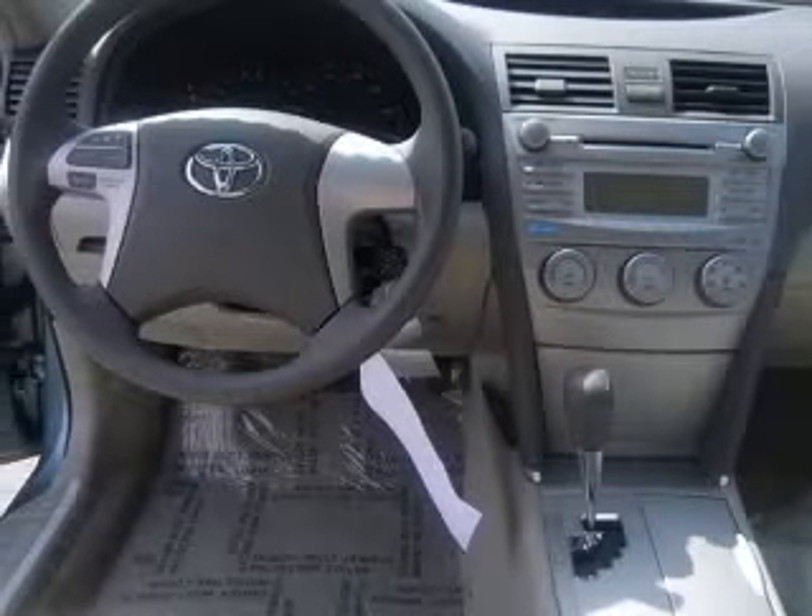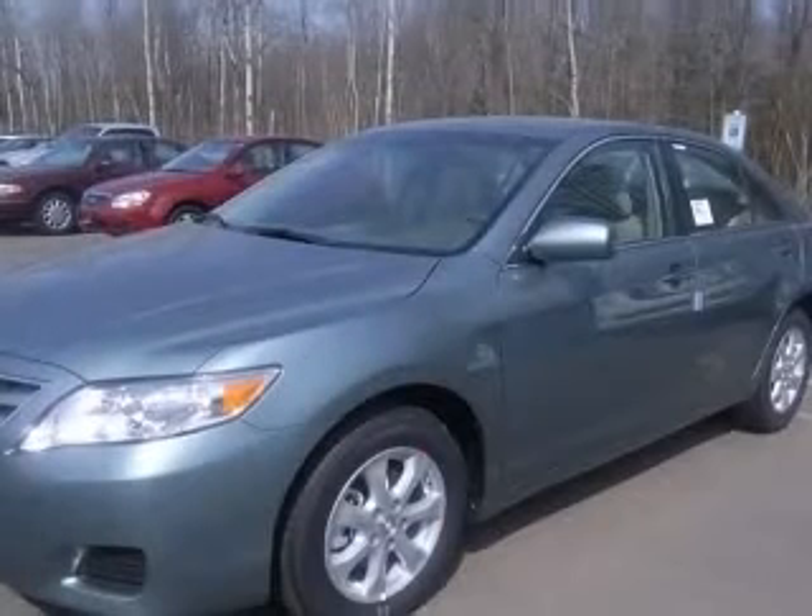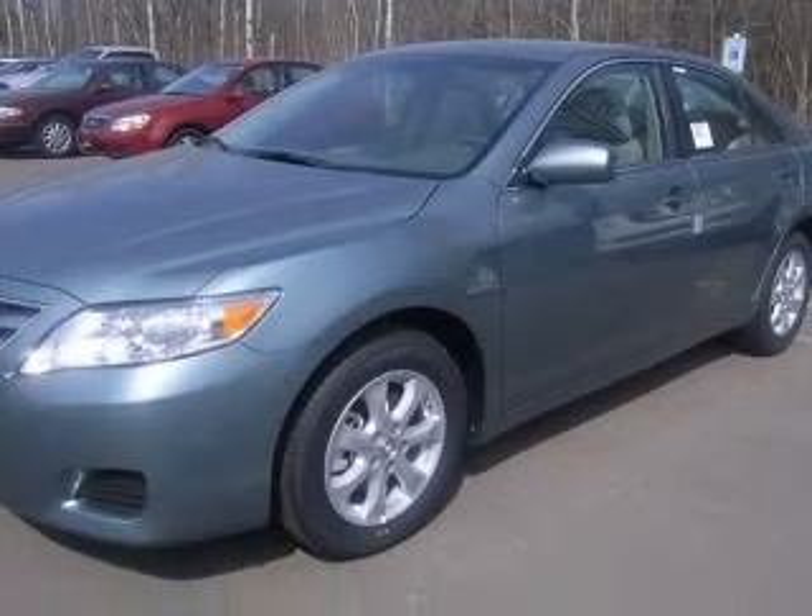Four-wheel ABS brakes, audio controls on steering wheel, center console, full-width covered storage, clock, in-dash, cruise control, daytime running lights, dusk-sensing headlights, external temperature display.